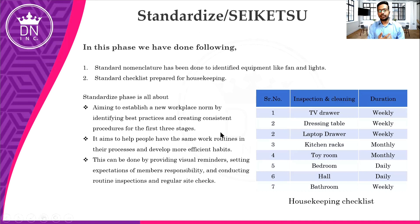The fourth step is Standardize — called Seiketsu in Japanese. In this stage, we need to prepare a checklist — for example, this week I am cleaning the TV drawer, then the dressing table, the laptop drawer, the kitchen drawer. We have made a proper checklist: TV drawer inspection is weekly, dressing table weekly, laptop drawer weekly, kitchen racks monthly. We have created a weekly and monthly checklist to clean the entire home.